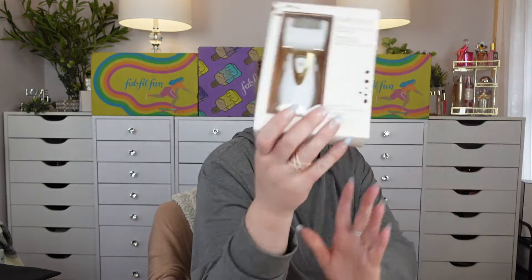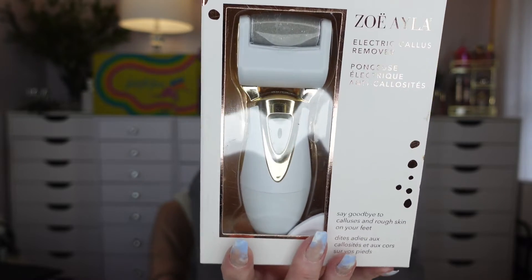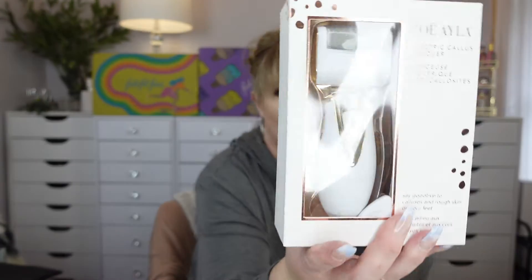I actually already have this — this was a duplicate buy. I don't know if I'll give this away or keep it. But this is really good for keeping your feet soft and keeping those calluses gone. You guys, take care of your feet.